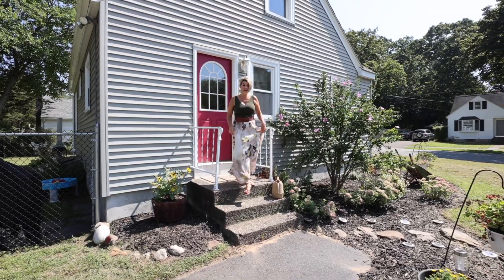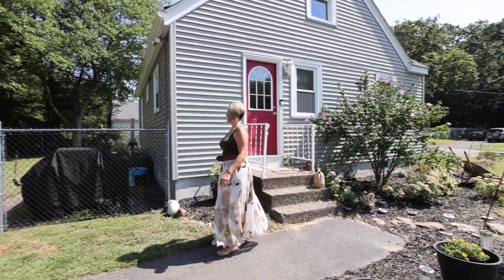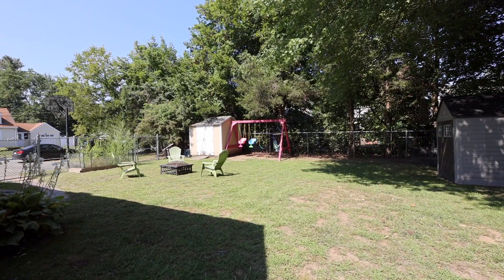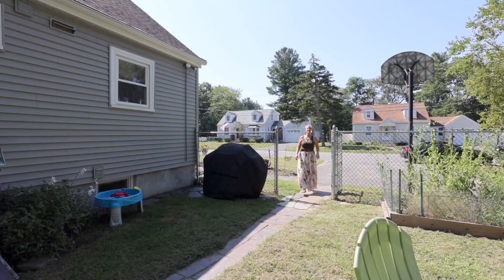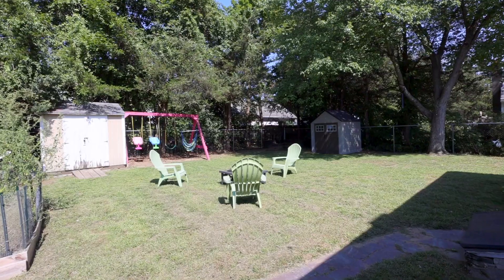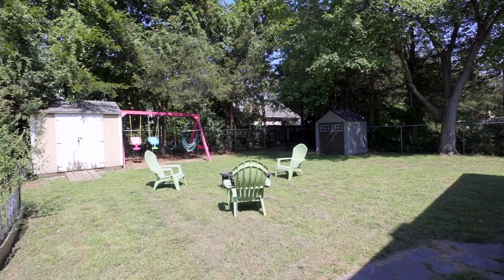Now let's step out back. You'll find this home situated on a nice corner lot with a fenced-in backyard — plenty of room for enjoyment.